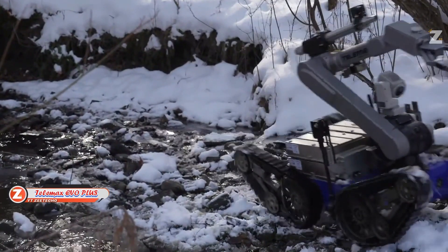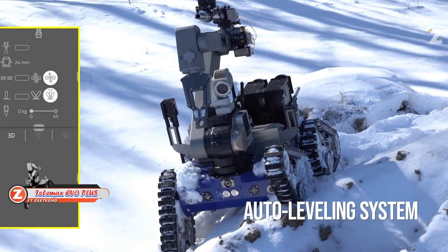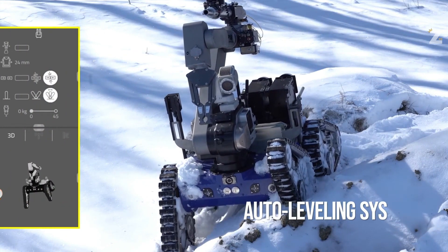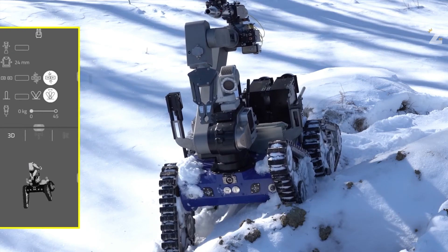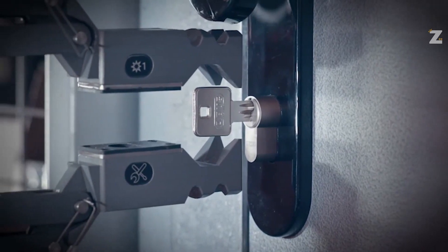The Telemax EVO Plus robot's tagline reads: Designed by experts for experts. This tracked machine has a lifting capacity of 80kg, a top speed of 5 km/h, and a battery life of up to 12 hours. For excellent situational awareness, operators receive an HD camera with pan, tilt, and zoom capabilities.